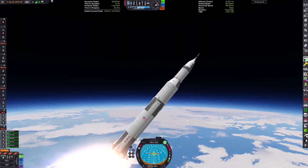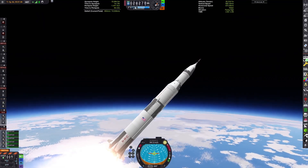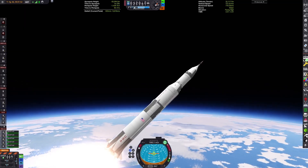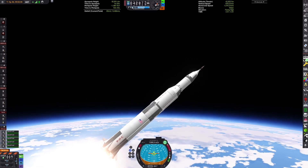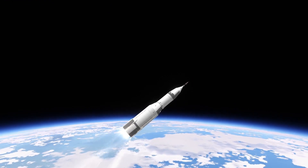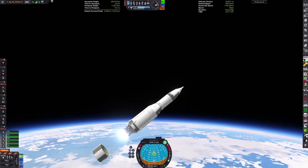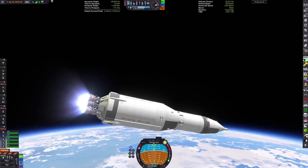There are actually multiple proposals for Apollo rescue vehicles. The one that got the farthest was for a Gemini-based landing vehicle to recover a stranded crew upon landing. So maybe I could recreate that at some point in the future. Obviously this was never developed, as the funding did not exist for an additional vehicle to rescue Apollo.